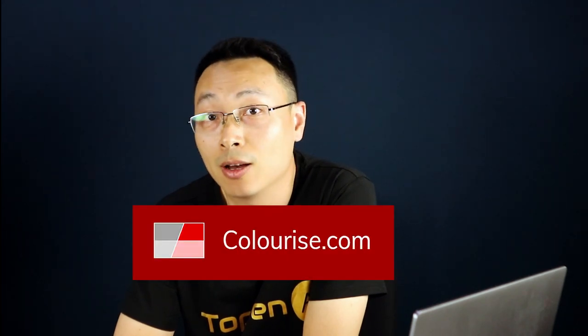Now let's compare the colorized results using all four AI tools. If you want me to recommend the best one, I'd say Colorize.com, because it is free to use but equally accurate as MyHeritage and Pixbin.